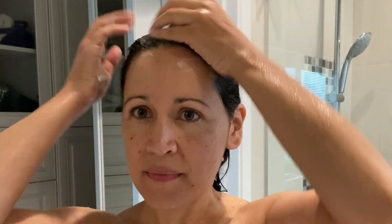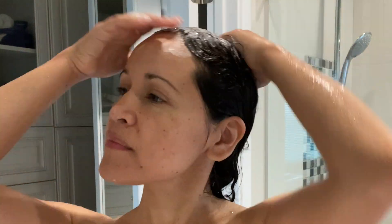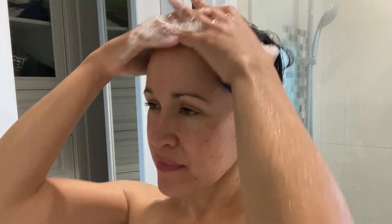I just used my fingers to lather throughout my scalp and it provided a nice lather. You could either rub the shampoo bar directly onto your scalp, or you can rub the shampoo bar against your hands and create a nice lather between your hands and then place it directly onto your scalp.